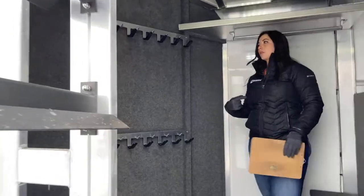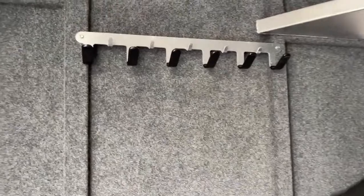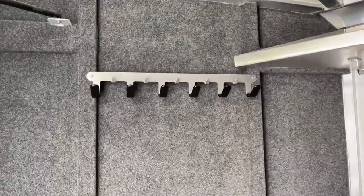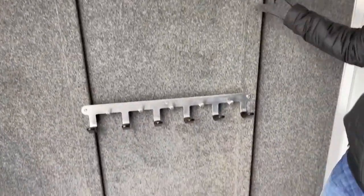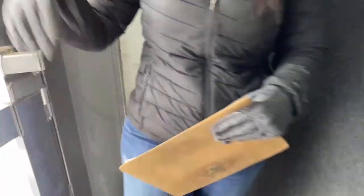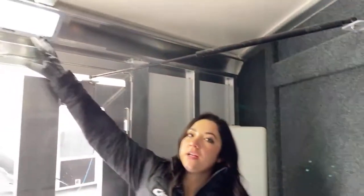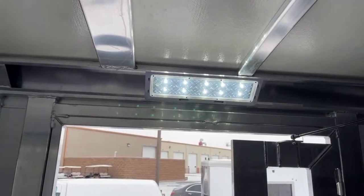If you come into the tack room, you have your bridle hooks — plenty of bridle hooks — and a carpeted partition wall. It's all carpeted, so we can add extra bridle hooks if you need more. Over in the corner, we do have a 25-gallon water tank that is secured down so it's not going anywhere. You'll see the LED lights — super bright. They're going to help you see in the dark very well.